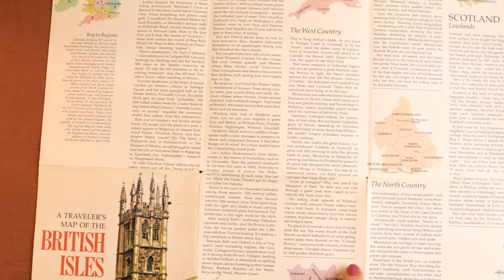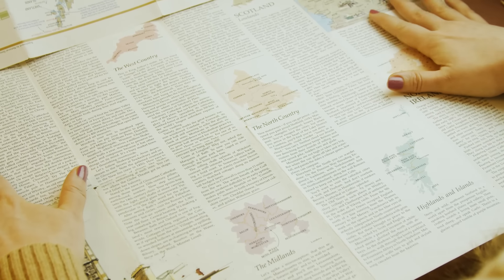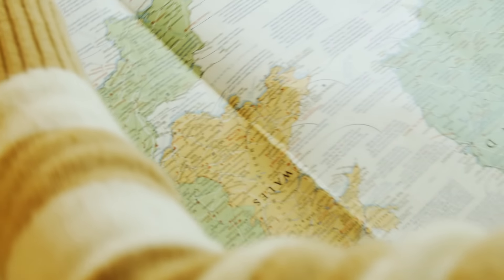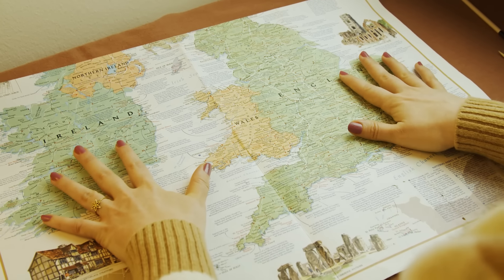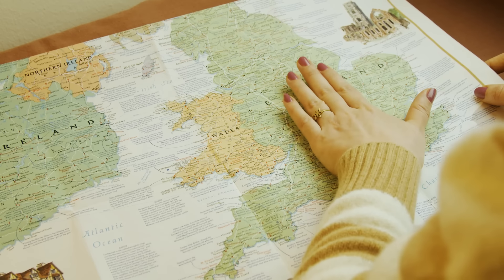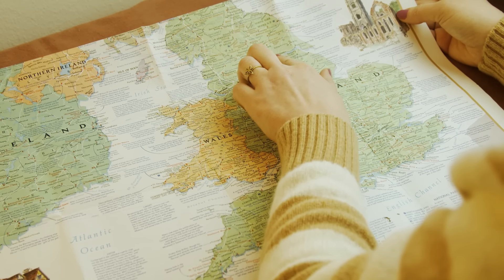I thought it was really interesting to kind of figure out where things are with regards to one another. Often times I just heard the names but wasn't sure where to place them — and frankly that was particularly an issue back when I was often with some friends from England who watched a lot of football, and I would hear things like Wolverhampton and Merseyside and all those places and I just had no clue where they were.